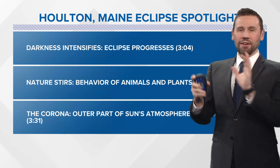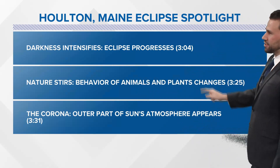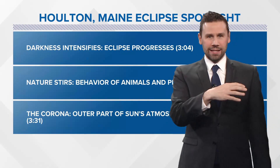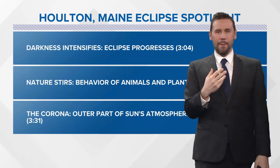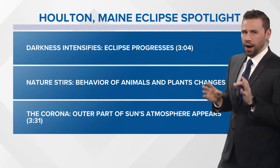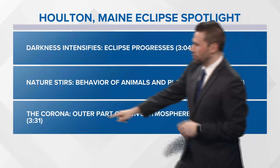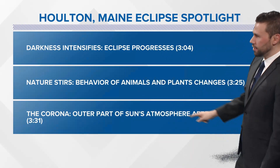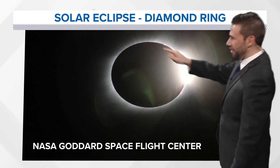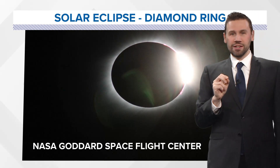This is my pick of the entire thing — where nature starts to stir. Behavior of animals and plants changes at 3:25. For example, bees are going to go back into their nests. All kinds of things start to happen. I hope to do another whole video on this nature part because it's really cool to see how nature reacts when you have complete darkness in the afternoon. Then at 3:31, the corona — the outer part of the sun's atmosphere — will begin to appear. And then there's the diamond ring, courtesy of NASA, as we're getting really close to totality.